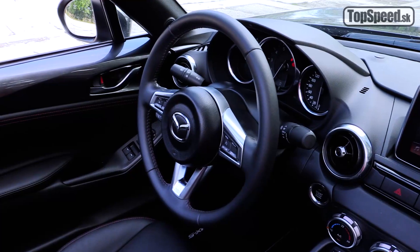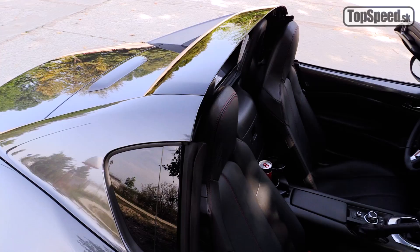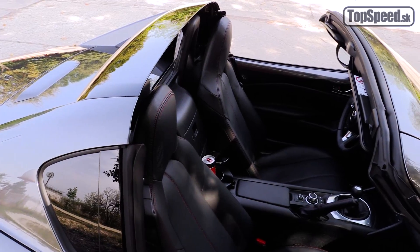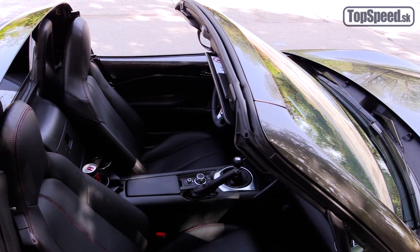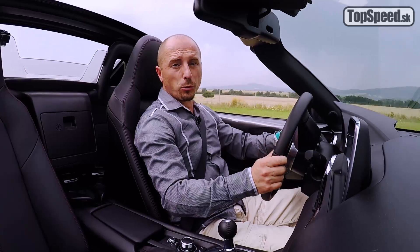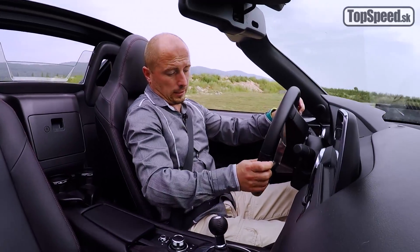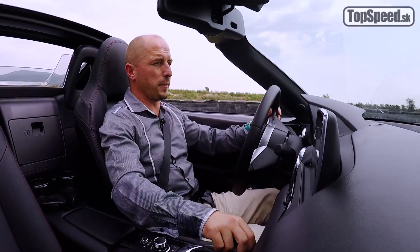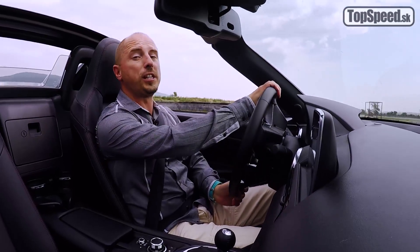Posed za volantom si chvíľku budete hľadať, pretože na týchto krásnych Recaró sedačkách, ktoré majú mimoriadne sexy tvary, nie je zďaleka nastaviteľné úplne všetko. Akokoľvek rád by som ich pochválil, bohužiaľ nemôžem. Nie je to za všetky parametre – sú totiž málo hlboké. A nech si do nich sadne aj chudší človek, mám skôr pocit, ako by som sedel na sedačkách Recaró, nie v nich.